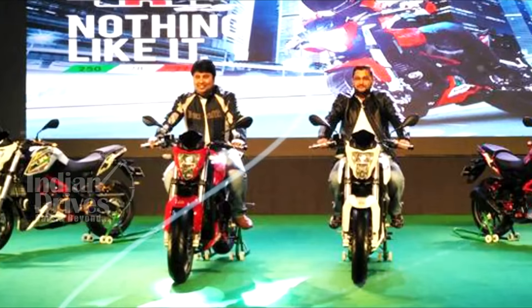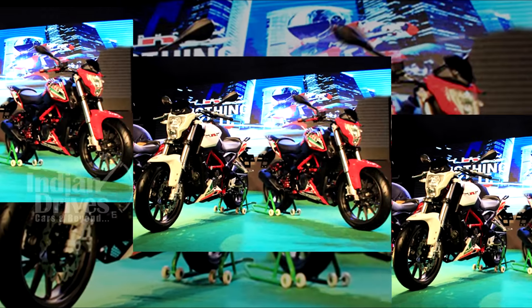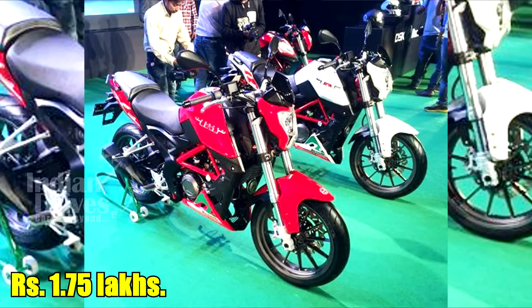Two versions of the TNT25 have been launched by DSK Benelli. The base variant has been priced at an extremely competitive Rs 1.68 lakhs, while another premium version has been launched at Rs 1.75 lakhs.